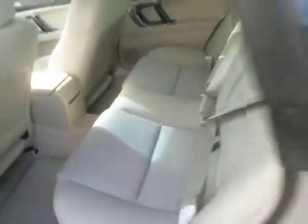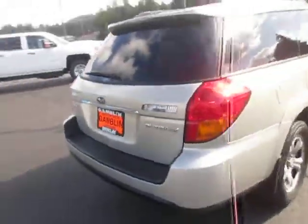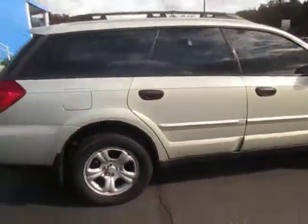There's the back seats. It's got just over 118,000 miles.